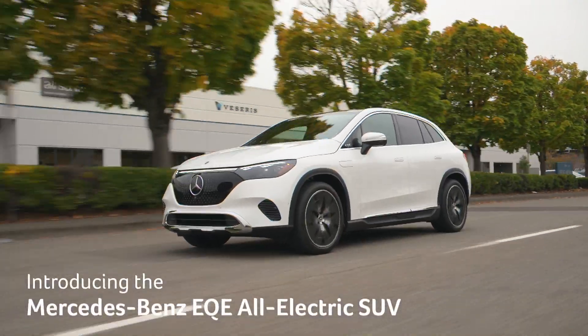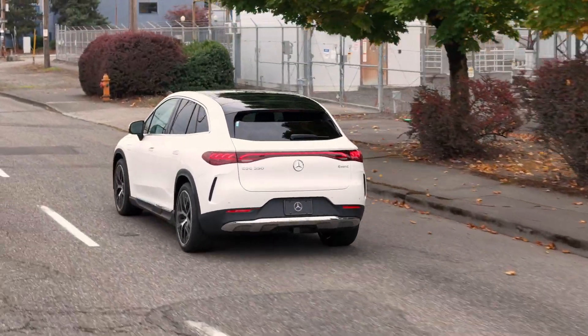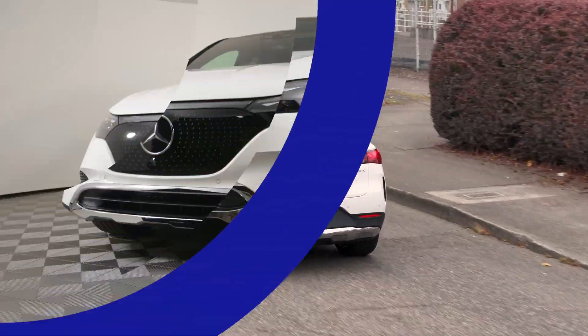Introducing the Mercedes-Benz EQE All-Electric Luxury SUV. It offers nine trim levels and your choice of rear-wheel or all-wheel drive in a compelling package.